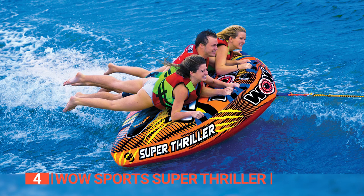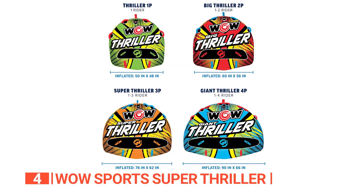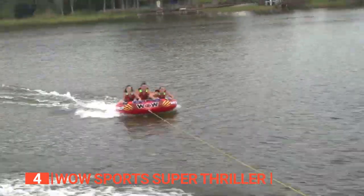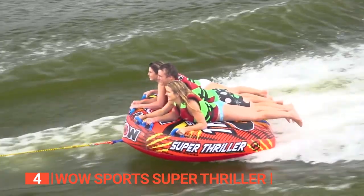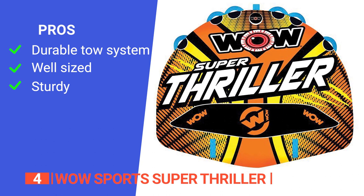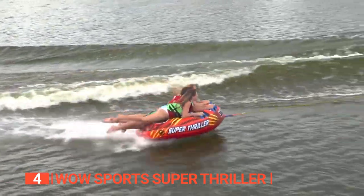Like the O'Brien, the Super Thriller features a quick-connect tow hook, facilitating effortless setup. Simply attach it to your boat or personal watercraft and you'll be ready to hit the water in no time. Weighing in at 20.7 pounds, the Super Thriller is slightly larger than the O'Brien, providing added convenience during transportation and storage. Its pros are: its reinforced tow system is built to last, it can carry up to three riders, and it's a little lighter than the competition.